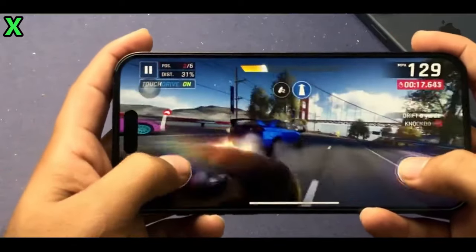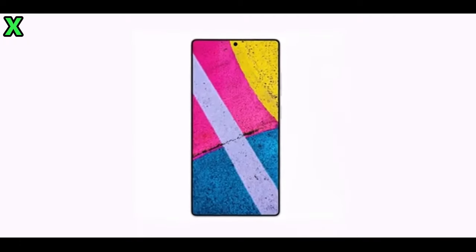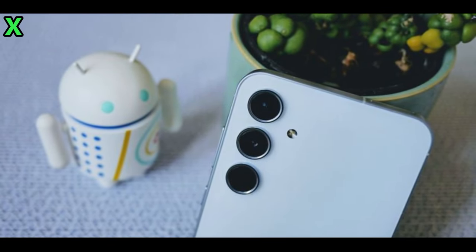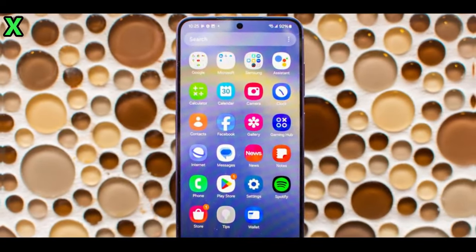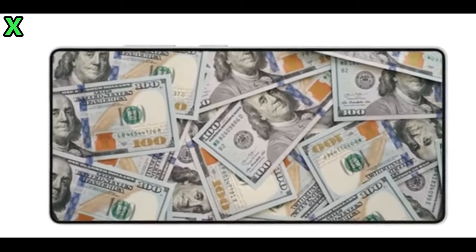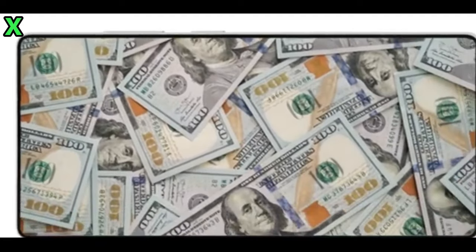So there you have it — the Galaxy A56 is shaping up to be an exciting addition to Samsung's lineup, with its flagship-level features like 45W fast charging and an upgraded camera system. What are your thoughts on these upgrades? Are you excited about potentially getting your hands on this device? Let us know in the comments below. If you enjoyed this video, please give it a thumbs up and subscribe for more updates on all things tech. Thanks for watching!